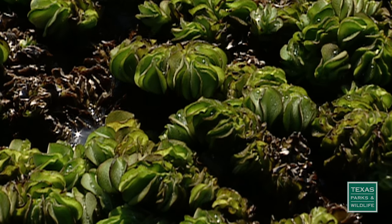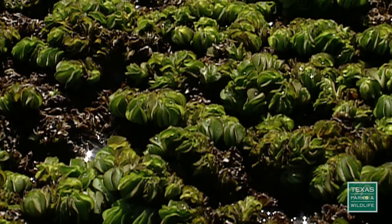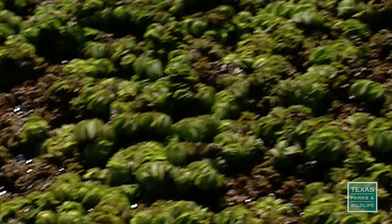This would be the most problematic. You can't get boats through this, canoes, any of that type of thing. You basically have lost access.